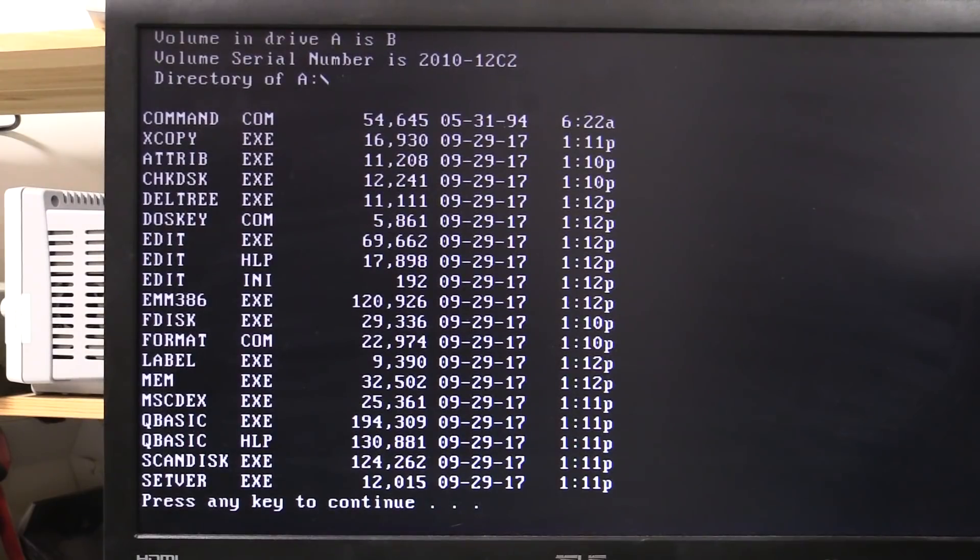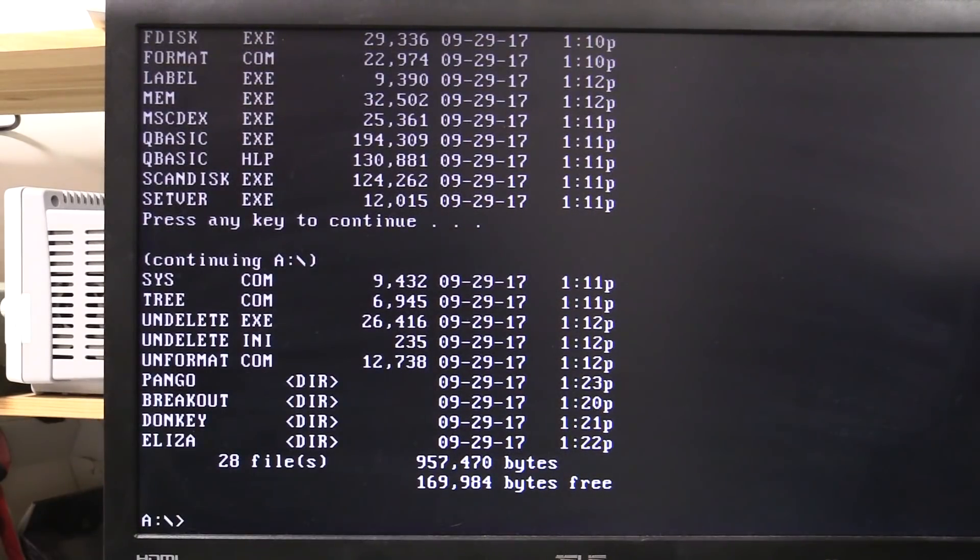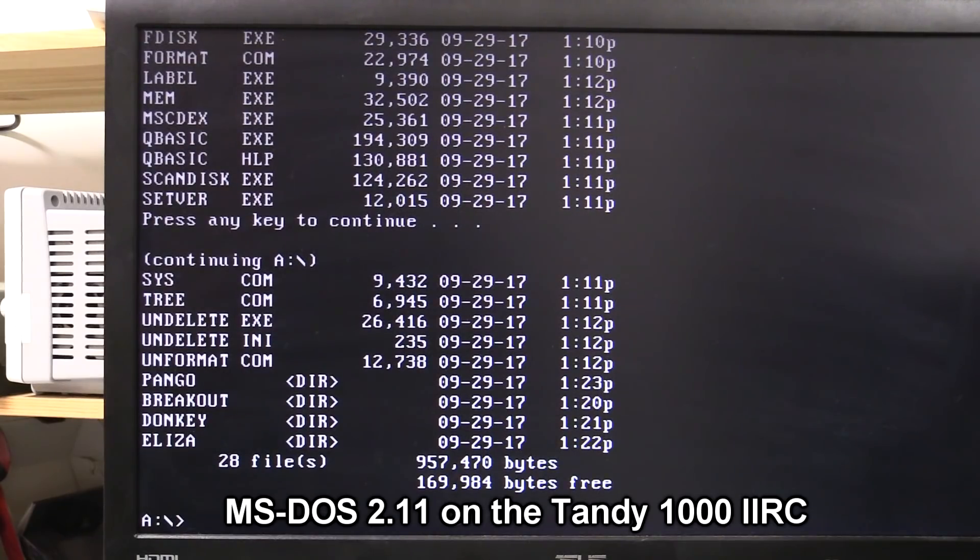It's taken me probably a full day's work to get this thing booted — many trips to the bunker and back home and up in the attic. But it boots! I can remember when DOS 6.22 came out and we got things like EDIT and SCANDISK — some decent upgrades. I think I started out with DOS 3.1 or something like that. Anyway, I copied a couple of tiny DOS games onto there too.